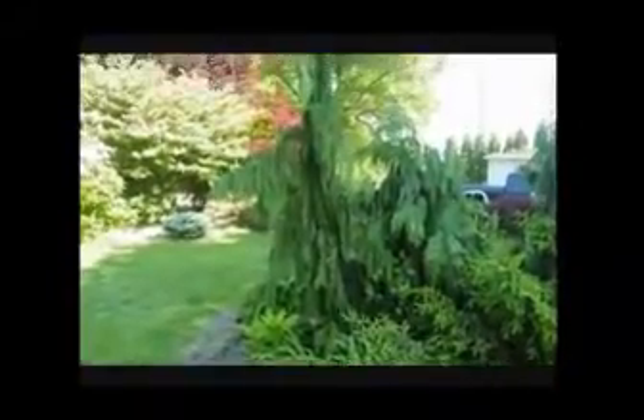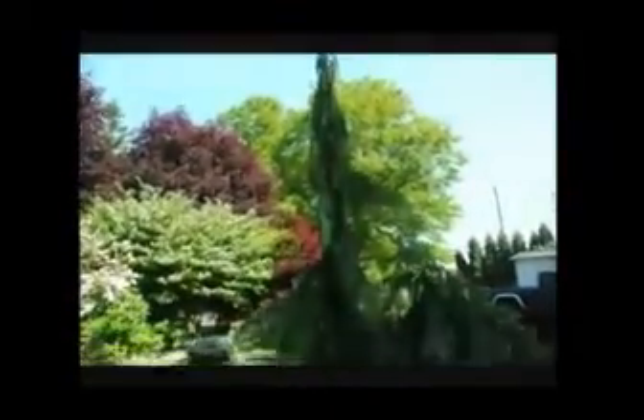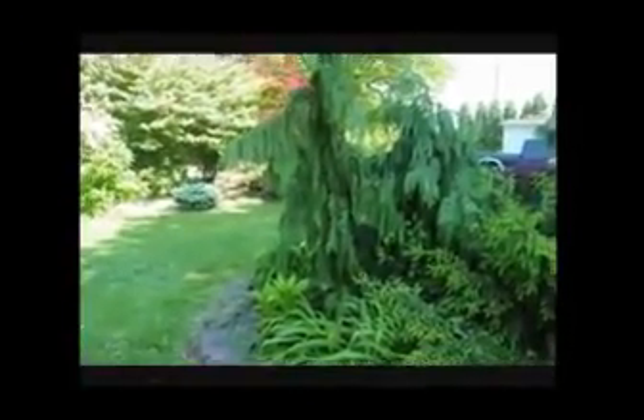This is our Chamaecyparis nootkatensis Green Arrow. We have one in our yard — it's about 12 feet tall to the top. It's a pillar-shaped conifer.